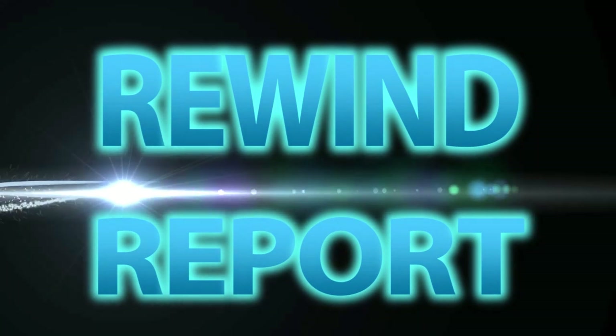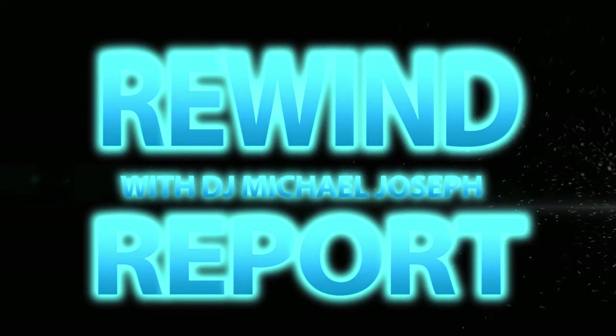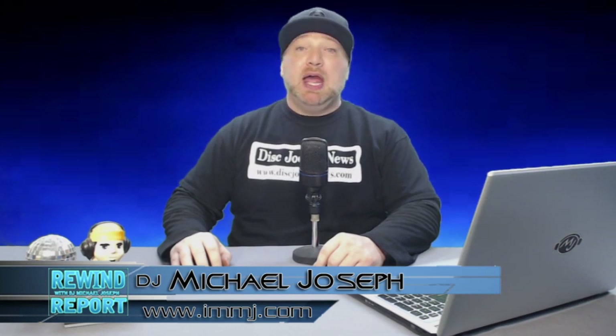On this Rewind Report, new stuff from Germany. I'm DJ Michael Joseph and welcome to the Rewind Report. Today we take a look at some new products released at the Music Mesa and Pro Light and Sound trade shows in Germany.